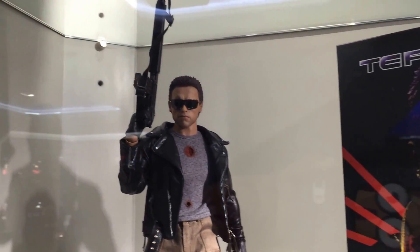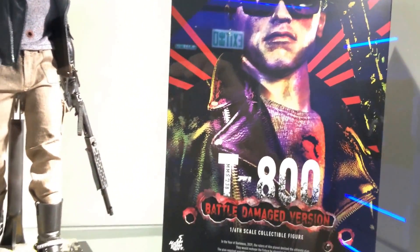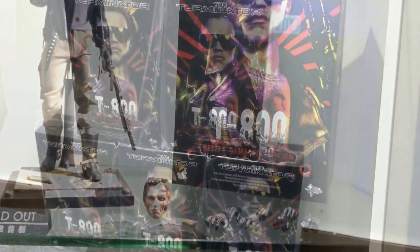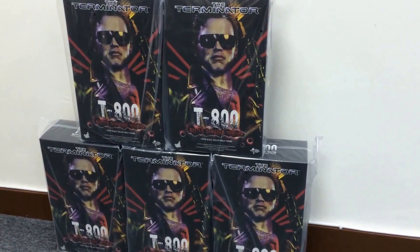I'm going into a cut now so I need to pick up the figures — I'll see you guys again soon. I've picked up the T-800 battle damaged police shootout figure.